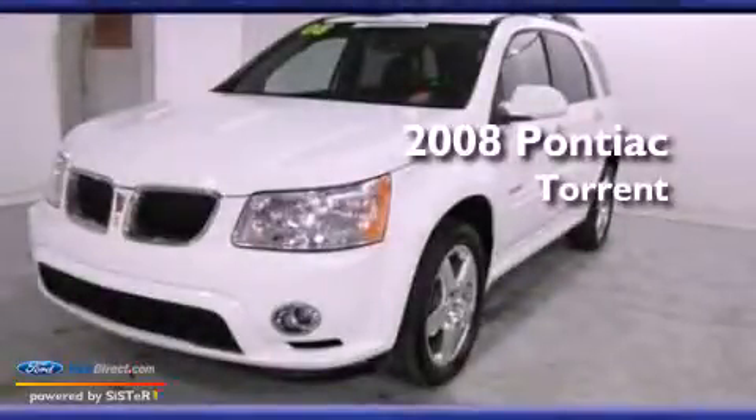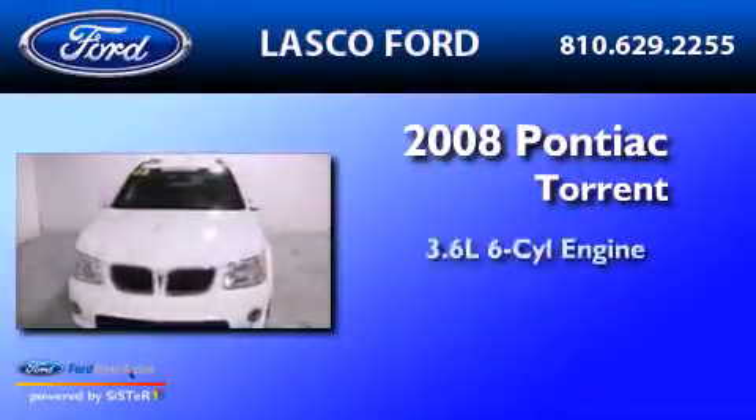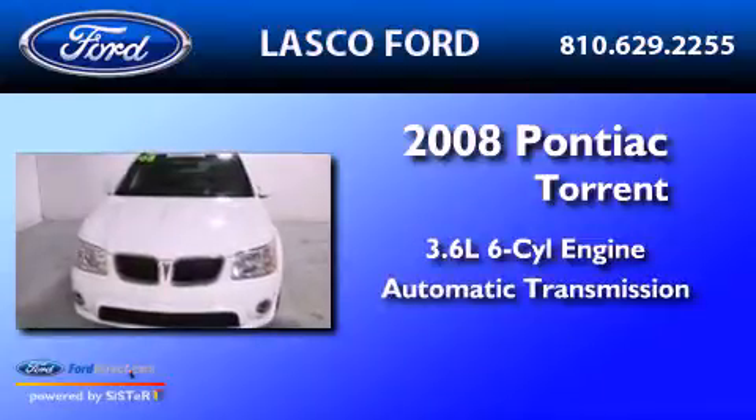This is a 2008 Pontiac Torrent. It has a 3.6-liter six-cylinder engine and an automatic transmission.